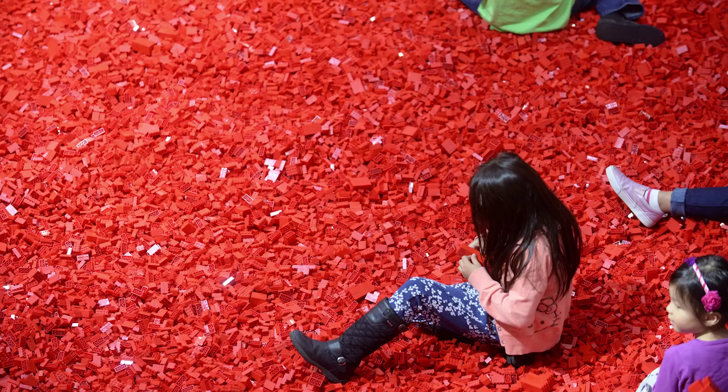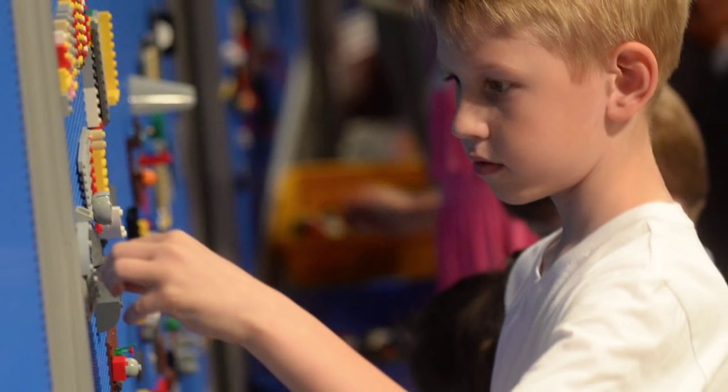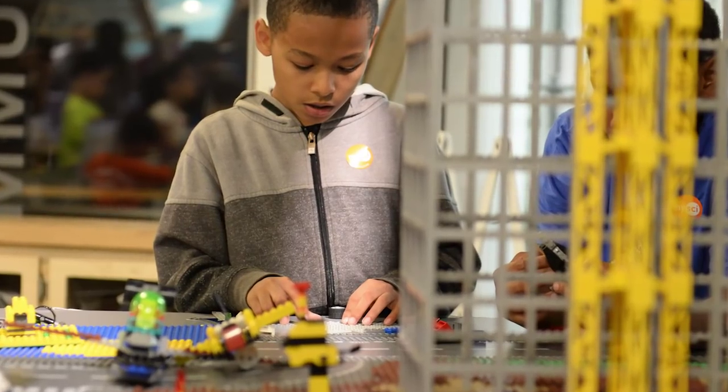We're at the New York Hall of Science in the middle of BrickFest, and with me I have Chad, who is the founder of BrickFest Live. Chad, events like BrickFest and playing with Lego teach kids so many important rules about structural engineering — the field of building bridges and other structures. What do you think that playing with Lego teaches kids about the very serious business of structural engineering?